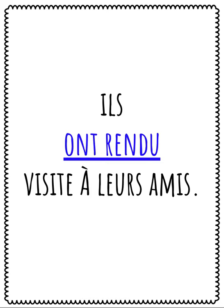They visited their friends. Avoir is the helping verb because it's the verb rendre, so again no agreement is required when avoir is the helping verb. Also, you do not use the verb visiter when visiting people — that's used for places. The verb you need for visiting people is rendre visite.